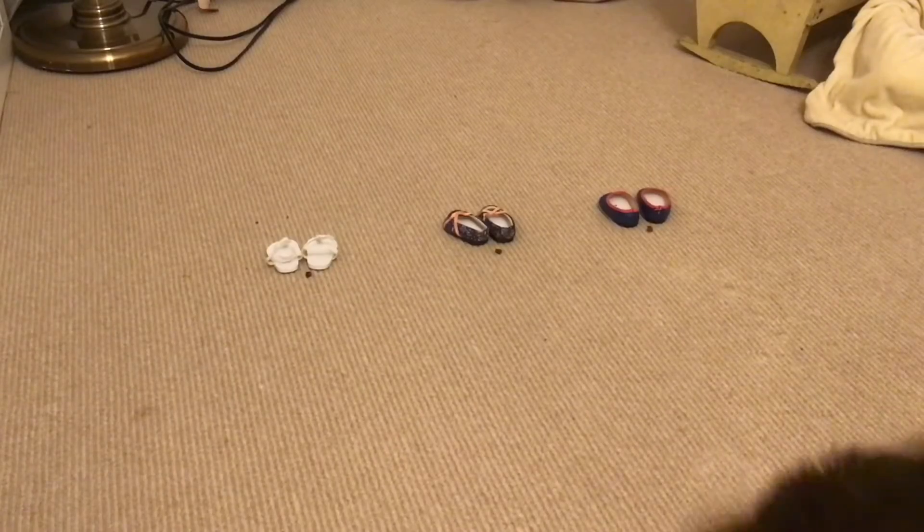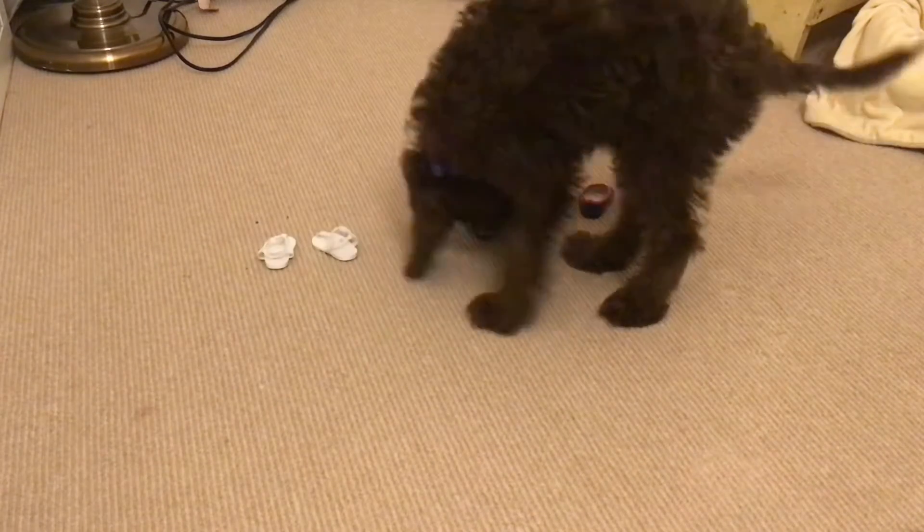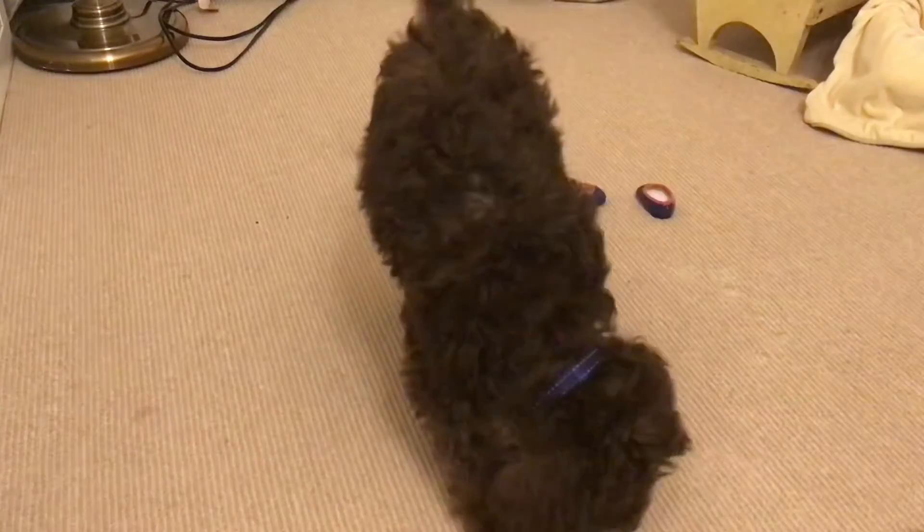Two, one — go see the shoes! He didn't eat the other ones, he only ate these ones.